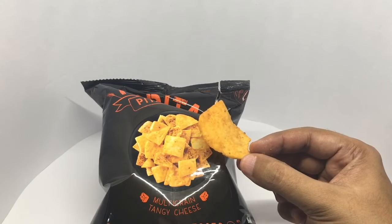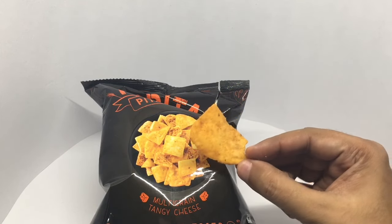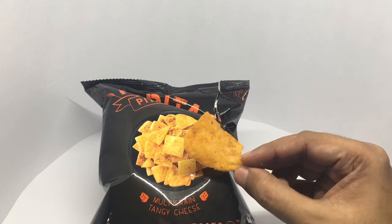That's how the pieces look. They are a random size rather than a square like on the packaging. Quite big too.